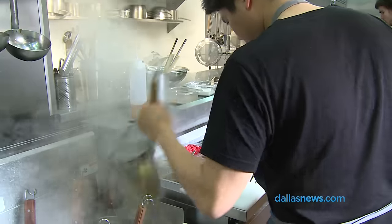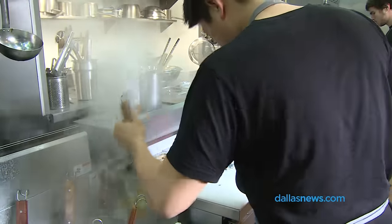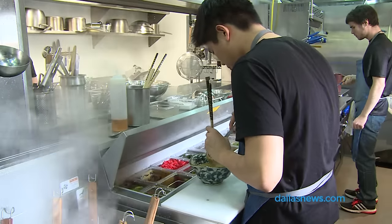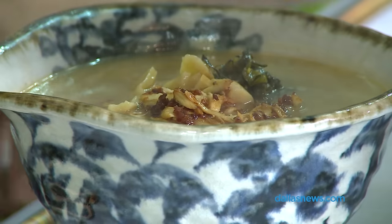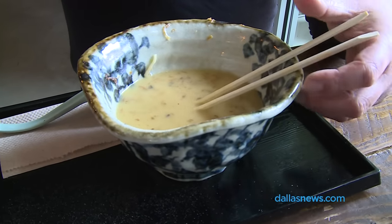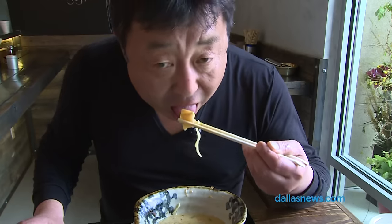My father used to tell me: when you're hungry and you don't know where to go for ramen, just look at people's bowls. And if the soup is empty, that's a good sign of the ramen shop. So that's what my father used to tell me. Heaven.